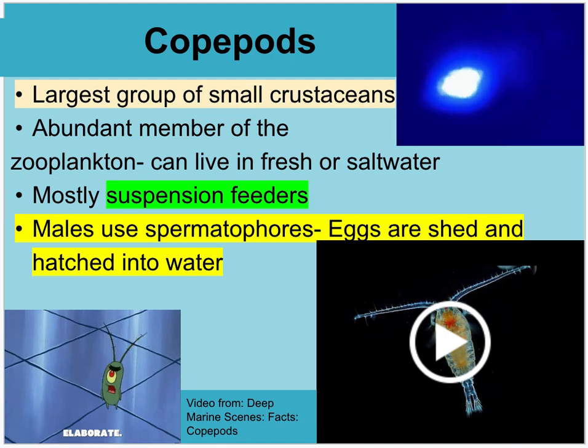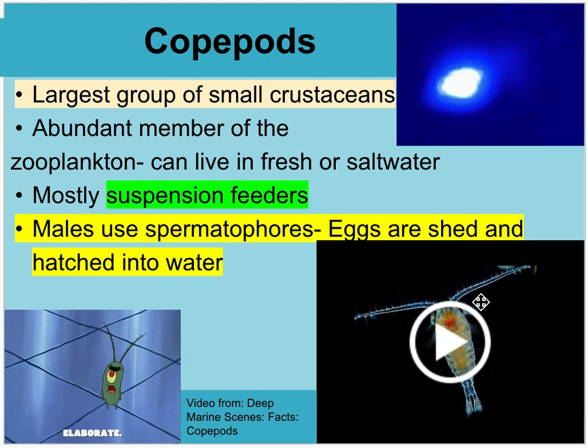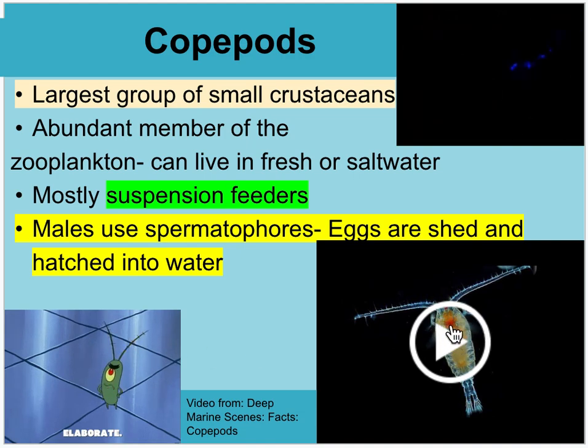Copepods — the character Plankton from SpongeBob was actually modeled after copepods. You can see he has antennae just like real copepods, a large singular eye, a round body, and two legs at the bottom. Real copepods are bioluminescent in many cases — they can emit light. They are suspension feeders, and males use spermatophores to transfer sperm. Eggs are shed and hatched into the water column.